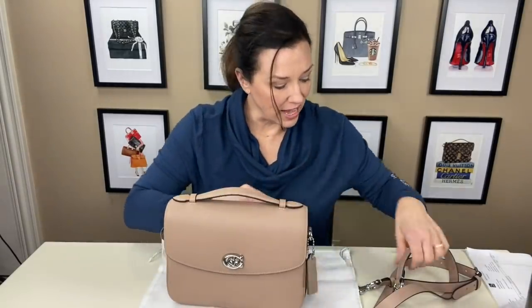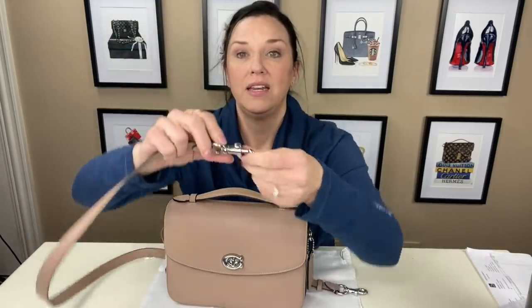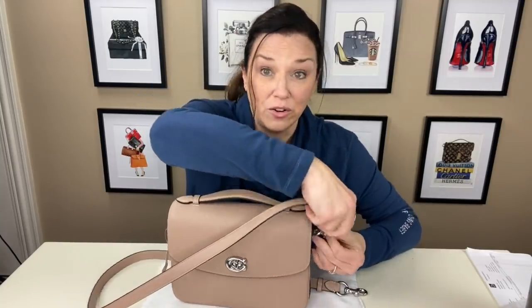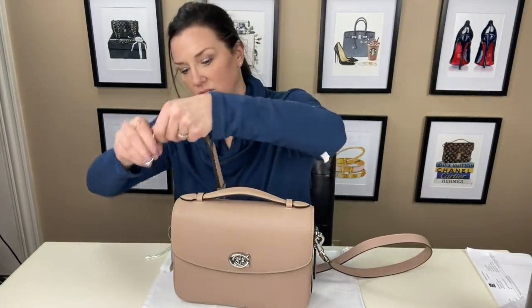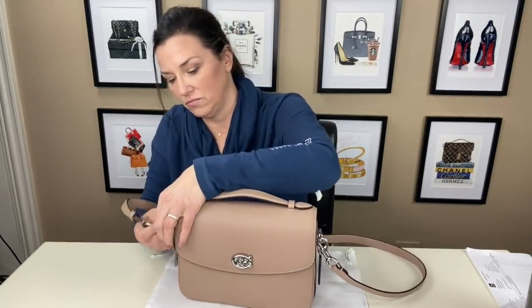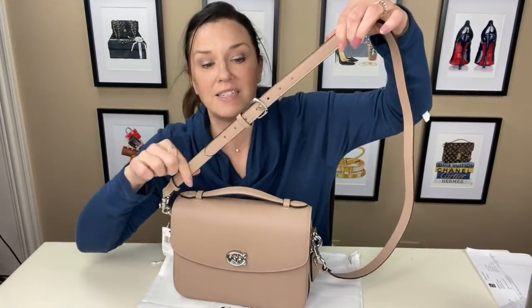Let's attach the handle. I always like to attach it so that this is on the outside so it does not rub against the leather and bother it. And I like my strap right in the middle of the five, and that's exactly where it is.